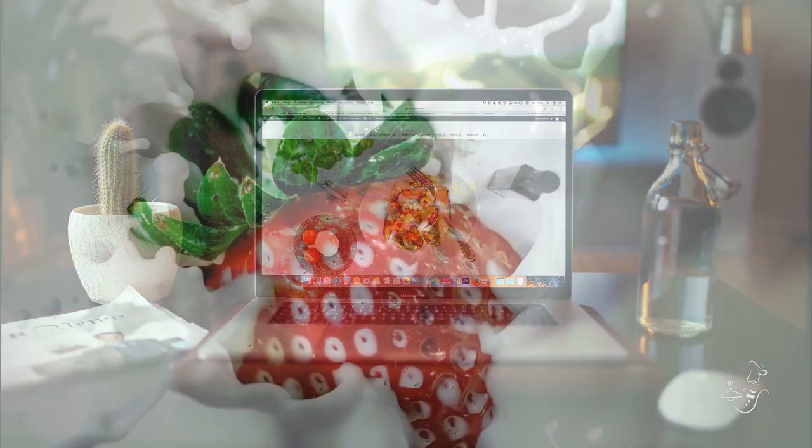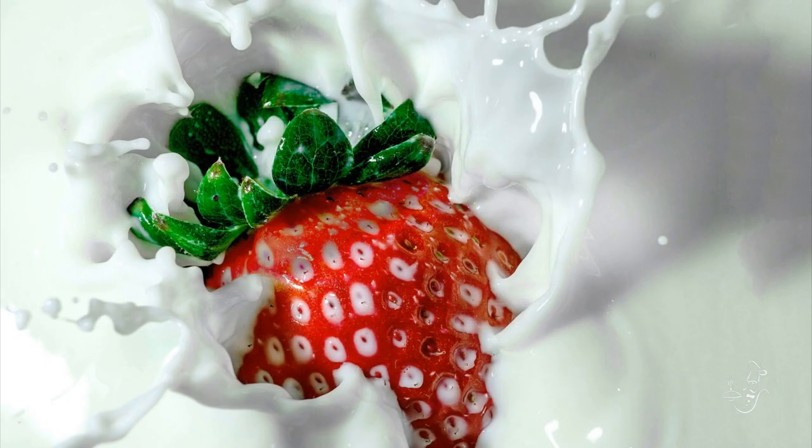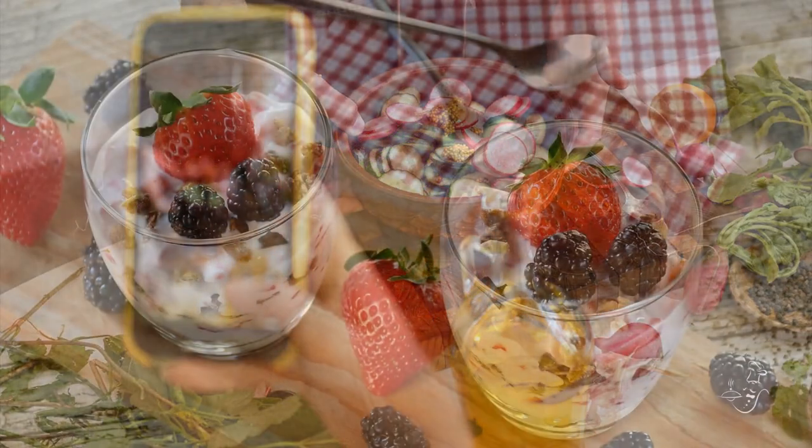1. Captivating visual design. Make a mouth-watering first impression with captivating visual design. High-quality food photography and an appealing color scheme set the tone for a delightful dining experience.